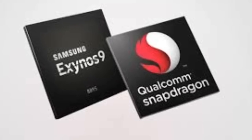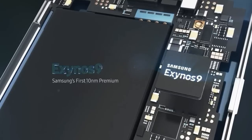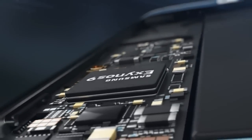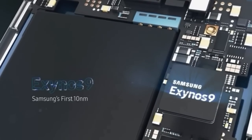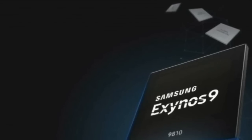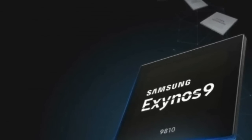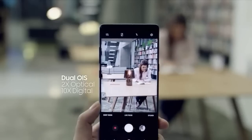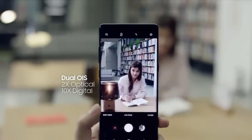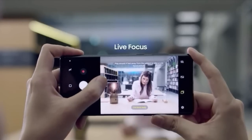Both chips are quite identical, which is why a specs comparison becomes necessary. The Exynos 9810 and Snapdragon 845 are both built on Samsung's second generation 10nm FinFET LPP process. They also feature octa-core CPUs, gigabit LTE modems, dual ISPs, Bluetooth 5.0, and support for 4K screens. Aside from improved efficiency for AR and VR applications, the new chips also promise enhanced machine learning and artificial intelligence capabilities.